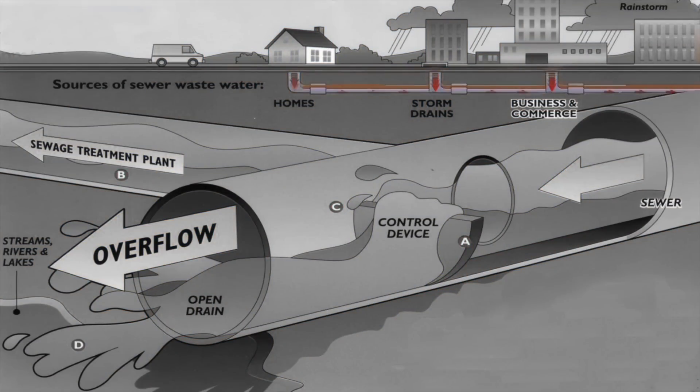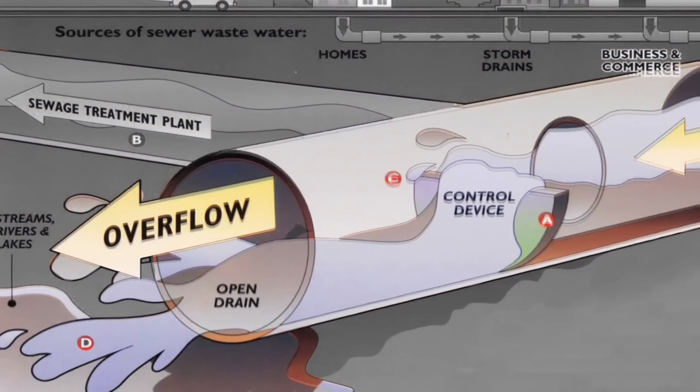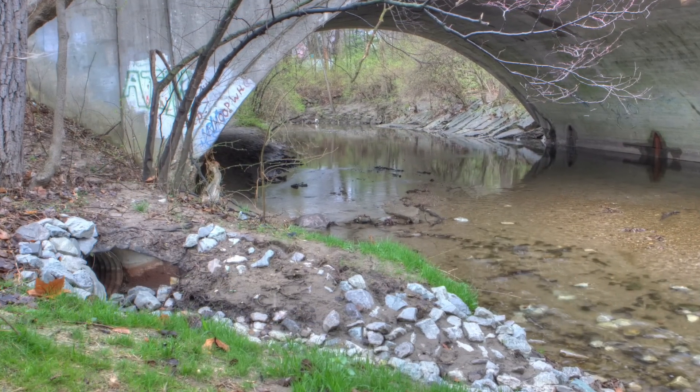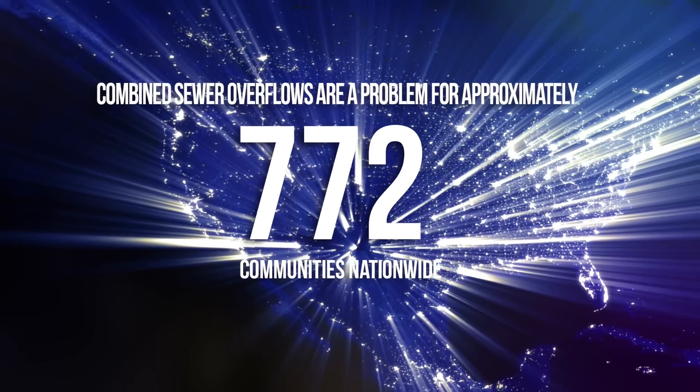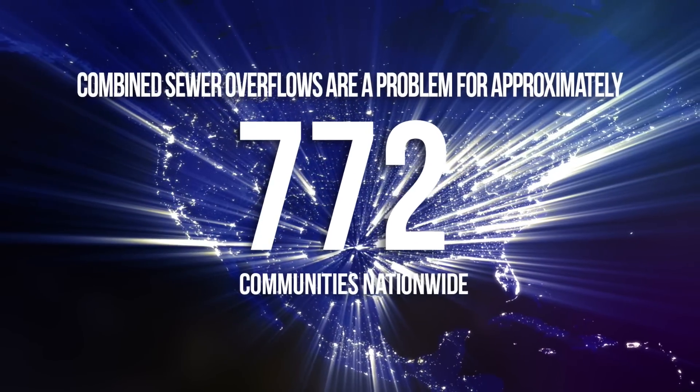Combined Sewer Overflow is the discharge of wastewater and stormwater from a single pipe sewer system directly into a body of water, which can cause water pollution problems. The U.S. Environmental Protection Agency reports that Combined Sewer Overflows, or CSOs, are a problem for approximately 772 communities nationwide.